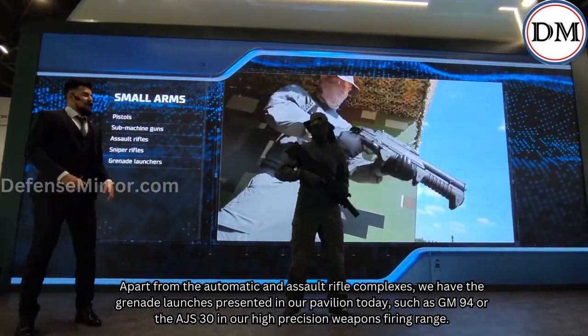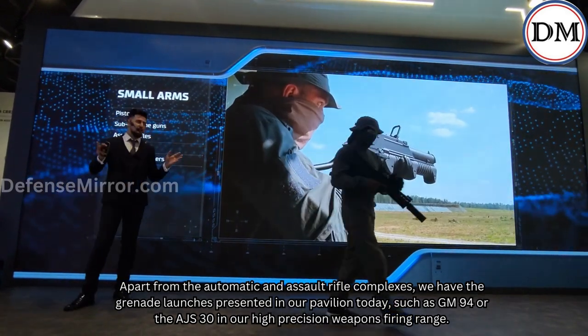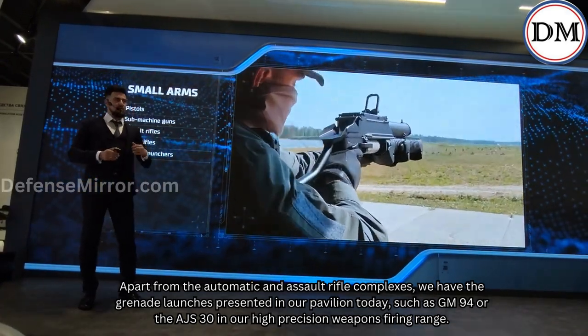Apart from the automatic and assault rifle complexes, we have grenade launchers presented in our pavilion today, such as the GM-94 and the AJS-30 at our high-precision weapons firing range.